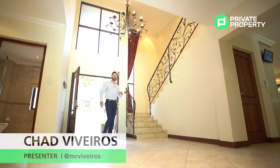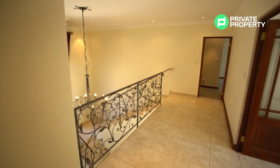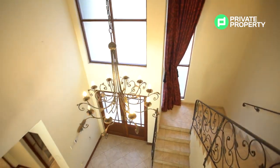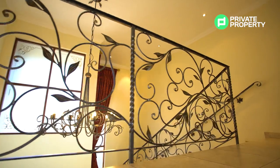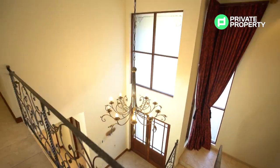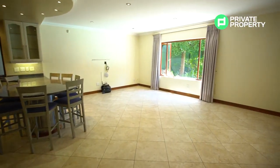Coming through these double frosted glass doors, you'll find yourself in the double-volume entry hall. This entry hall is characterized with a lot of wrought iron, giving such a nice country touch to this home. The wrought iron is above in the chandelier as well as all the way up the staircase railing. Right off your entry hall you'll find the dining room area as well as the kitchen.